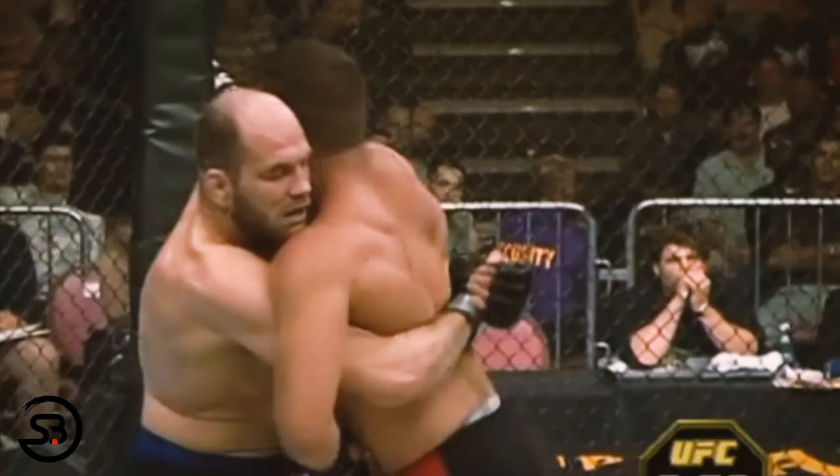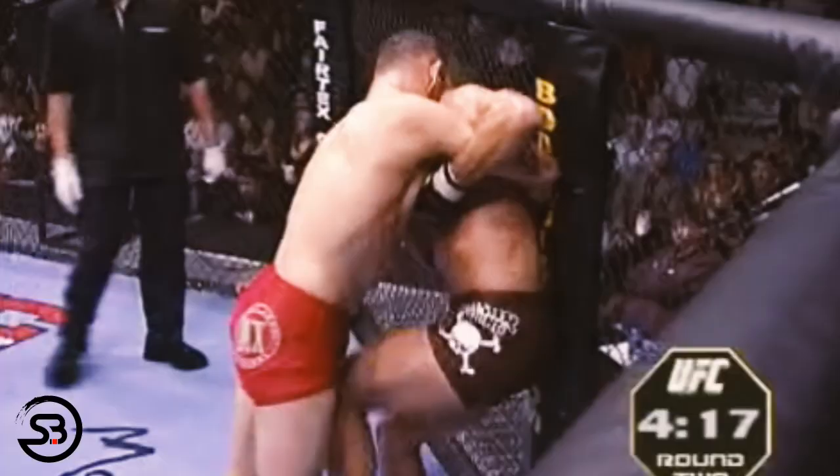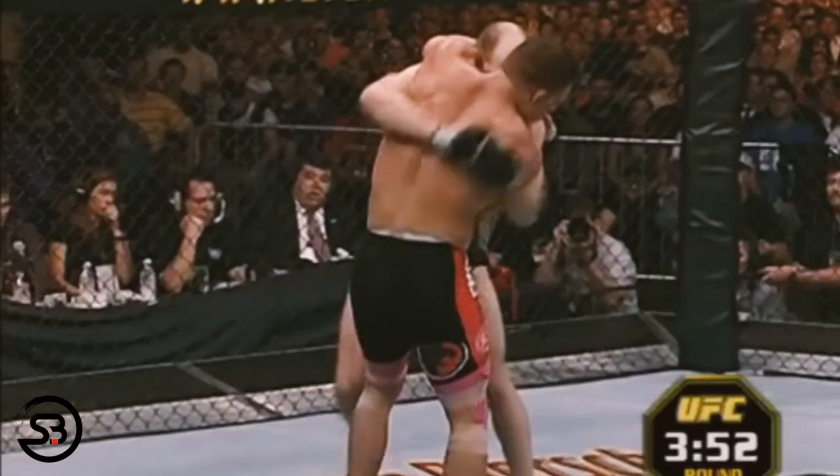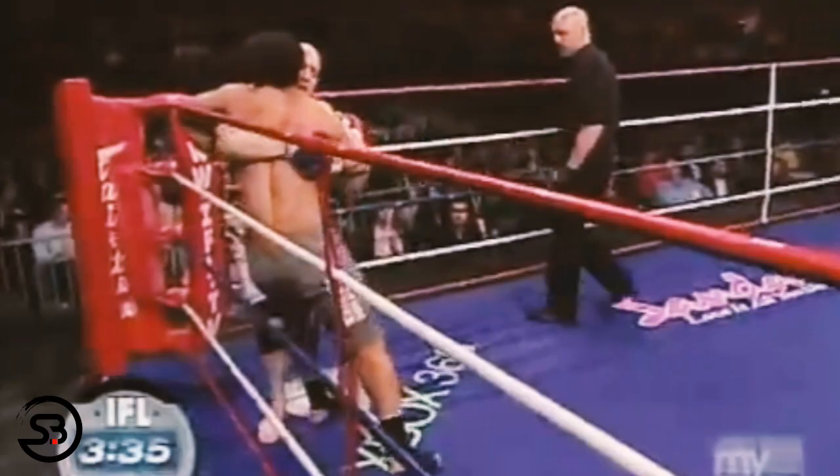Other takedowns Matt would use involved manipulating the opponent's upper body while blocking or tripping their lower body. This included takedowns such as the outside leg trip, but he also had a preference for the inside leg trip, which he used on multiple occasions.